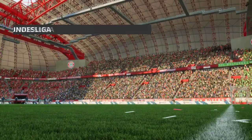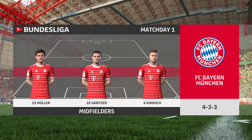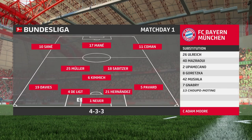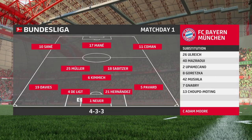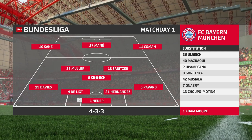Here's how Bayern will line up: Manuel Neuer between the posts, Lucas Hernandez plays with Matthijs de Ligt in central defense, Kingsley Coman starts with Leroy Sané in the wide areas, and operating through the middle in attack today is Sadio Mané.